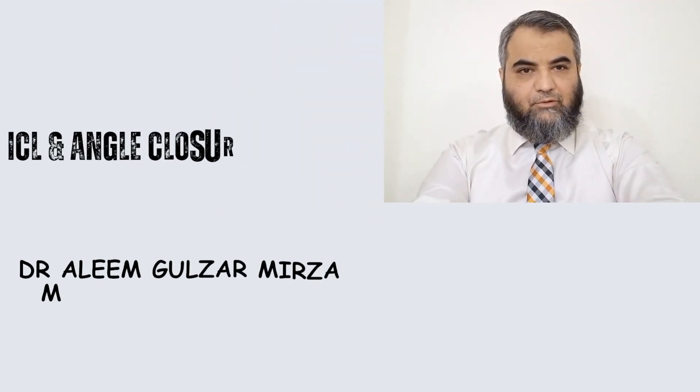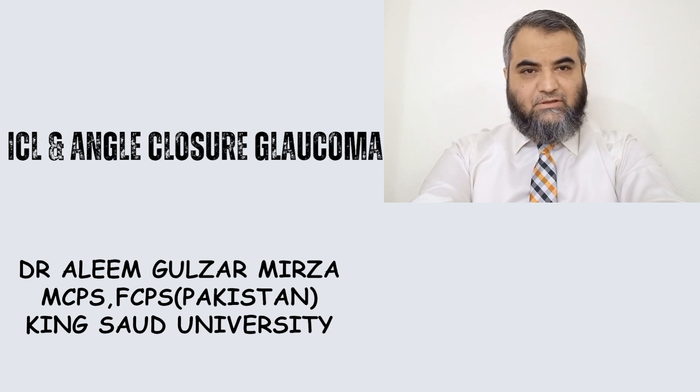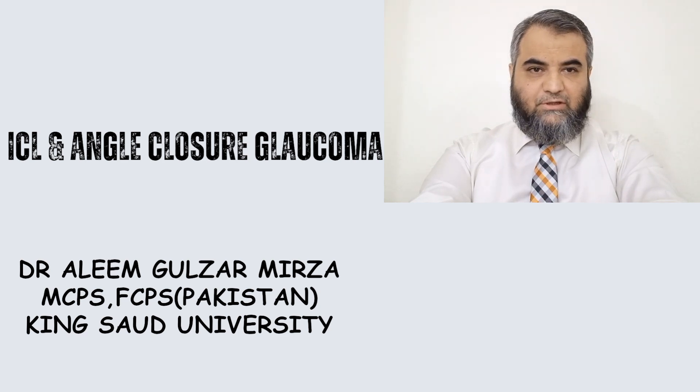Bismillahirrahmanirrahim. Assalamu alaykum respected audience. Today my topic of discussion is about implantable polymer lenses, ICL lenses and their possible complication, that is secondary angle glaucoma.